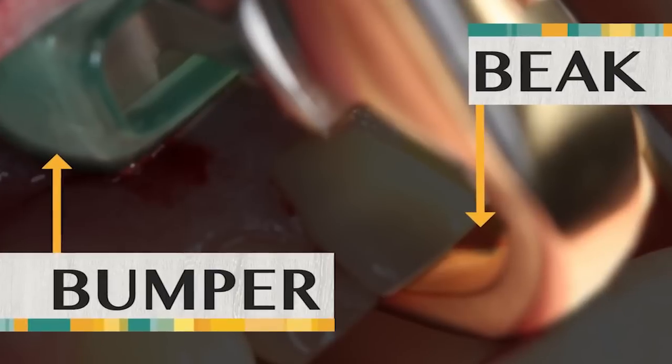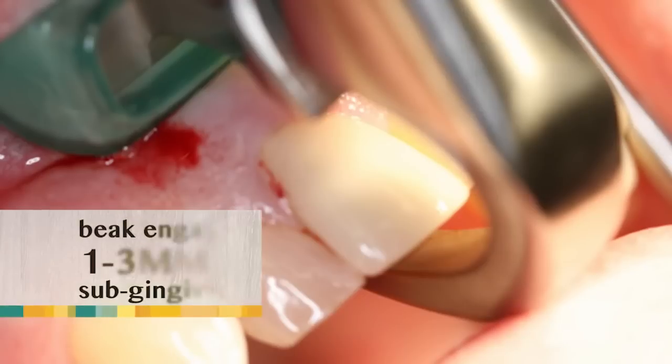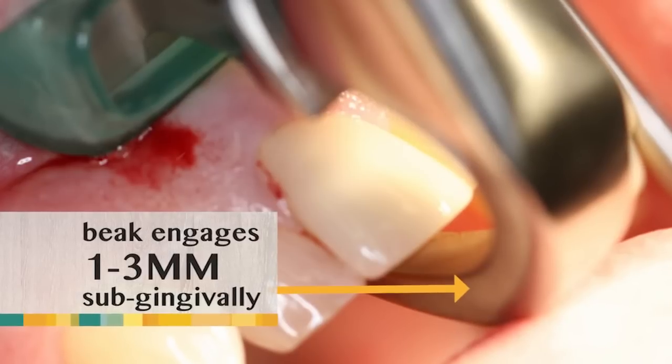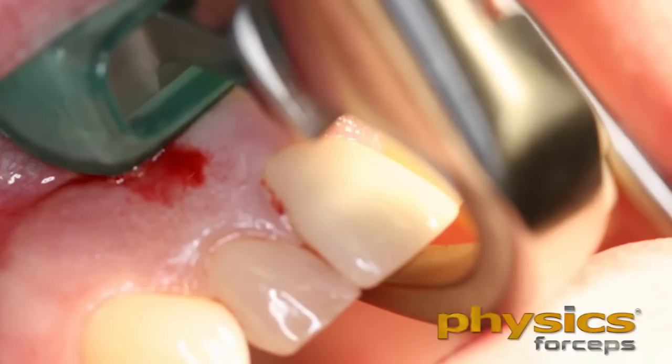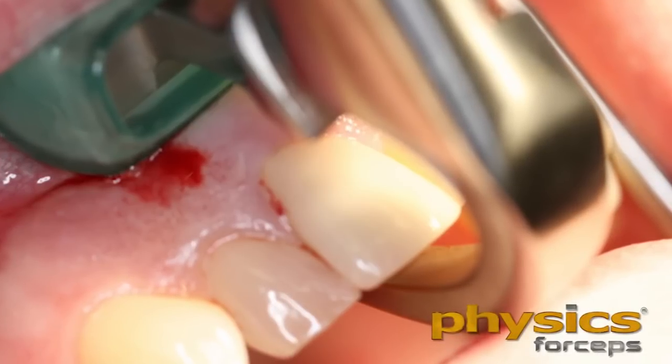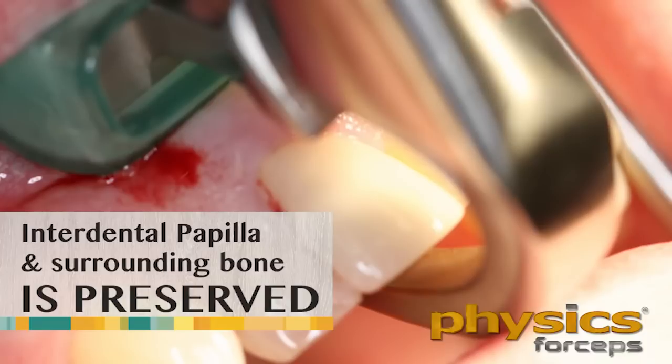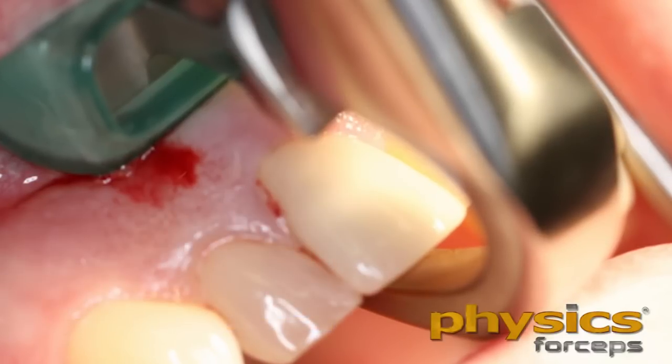Remember it has two parts. The beak is the working part. We're going to engage the palatal or lingual surface of that root, one to three millimeters subgingival. This is a crown, so I don't want to engage the margin of the crown — I actually want to be onto the root structure. If you engage the crown, the crown may come out first. We want to maintain the buccal plate, the facial plate of bone, the interdental papilla, and the interseptal bone, which is very important in the aesthetic zone.